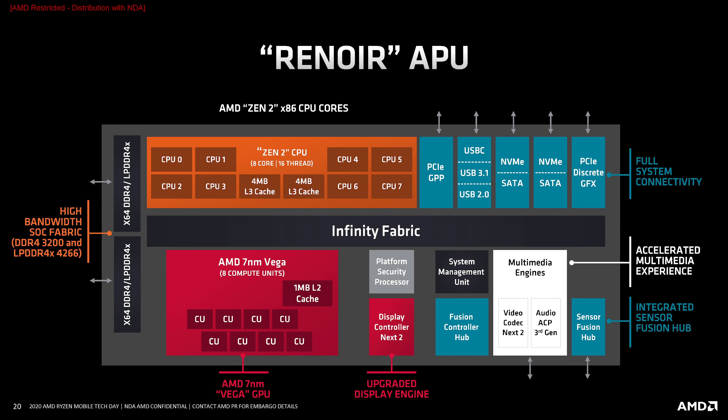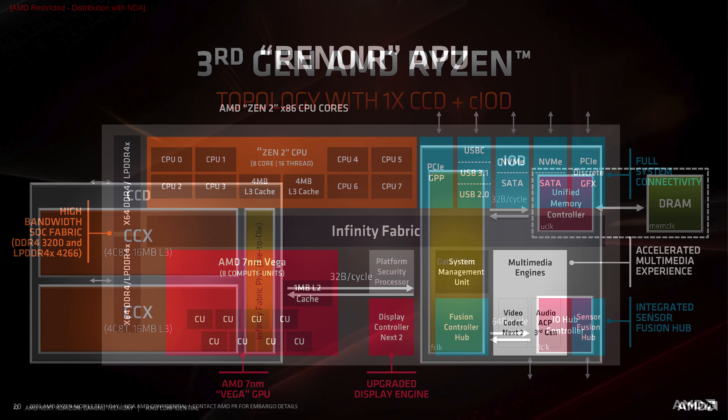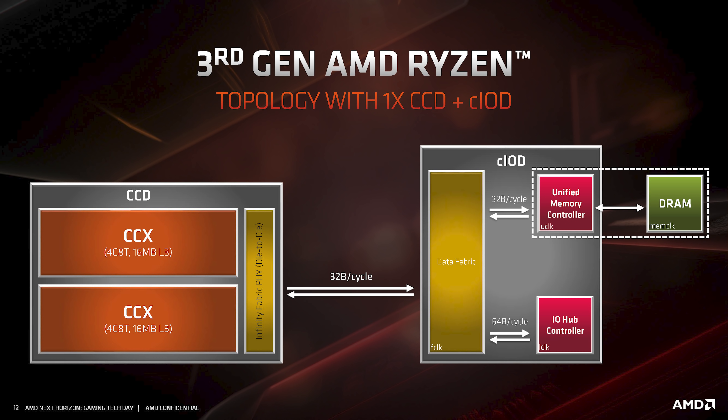While both Ryzen Mobile 4000 and Ryzen Desktop 3000 use the same CPU architecture, the overall design of the chips is very different. On the mobile side, we have a monolithic die with up to 8 CPU cores and 8 Vega GPU compute units, plus all the other fundamentals for an APU. Whereas the desktop chips use a chiplet layout, which puts the CPU cores and cache in its own die, with the IO and memory controllers left to a separate chip on the package. These desktop CPUs also lack GPU compute units.